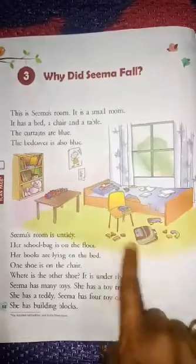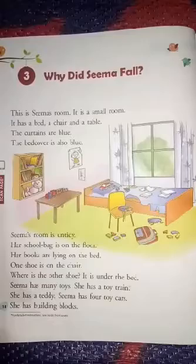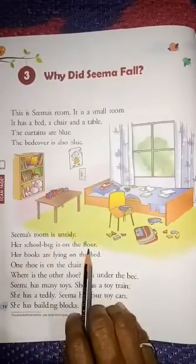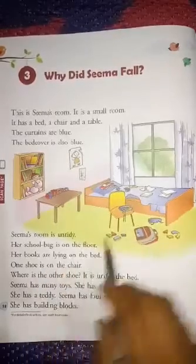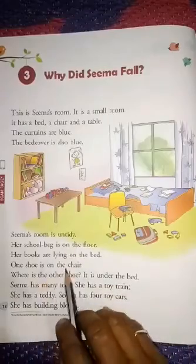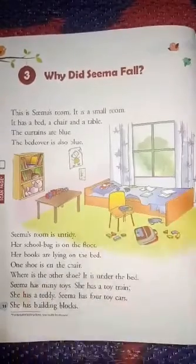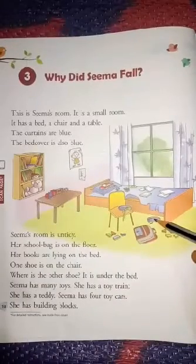Sima's room is untidy. All the things are here and there. Her school bag is on the floor. Her books are lying on the bed. The shoe is on the chair. And where is the other shoe? It is under the bed.